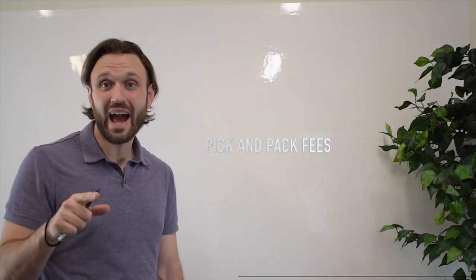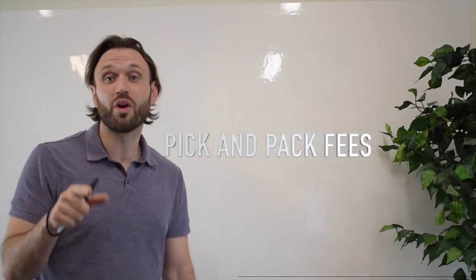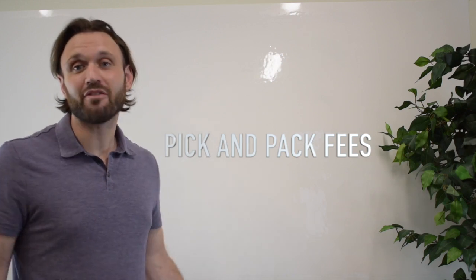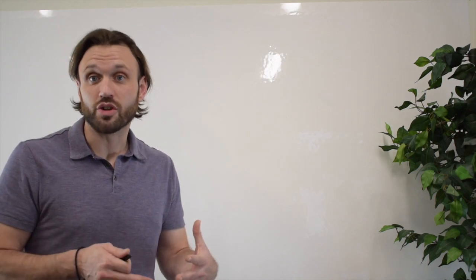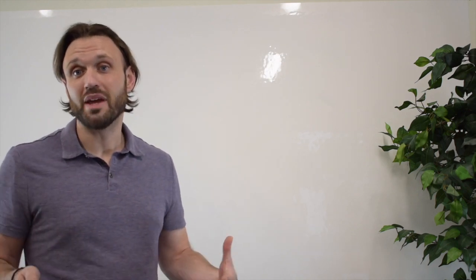Today we're going to talk about pick and pack fees. It's super important to understand pick and pack fees — because it's part of the business. Whether you're selling on Amazon already, you're established, you're just getting started, or you want to get started selling on Amazon, it's an integral part of the fee structure when you sell on Amazon through FBA.